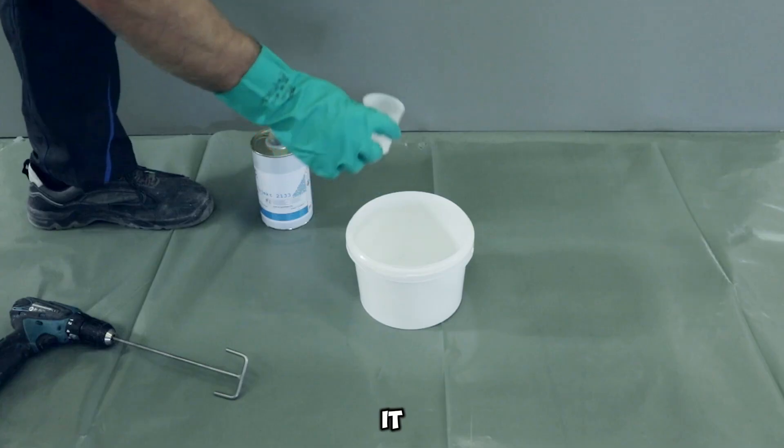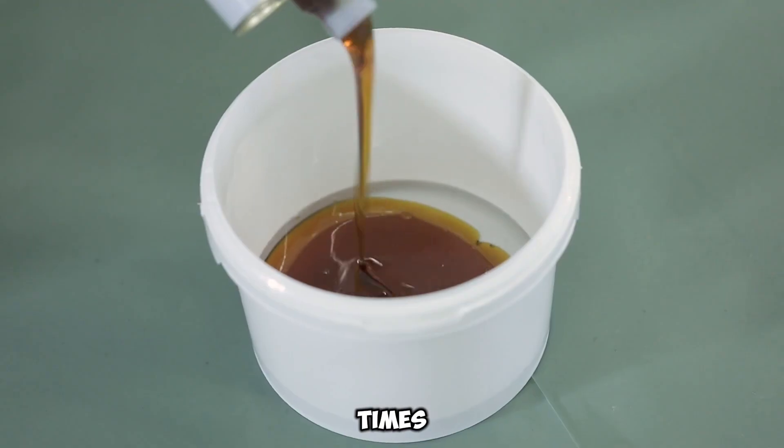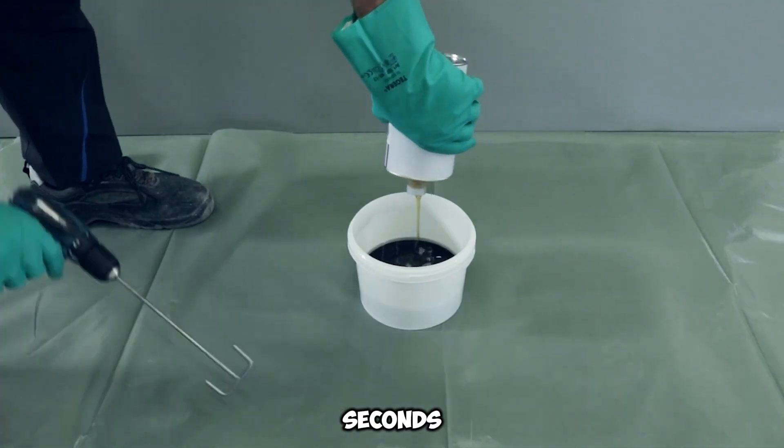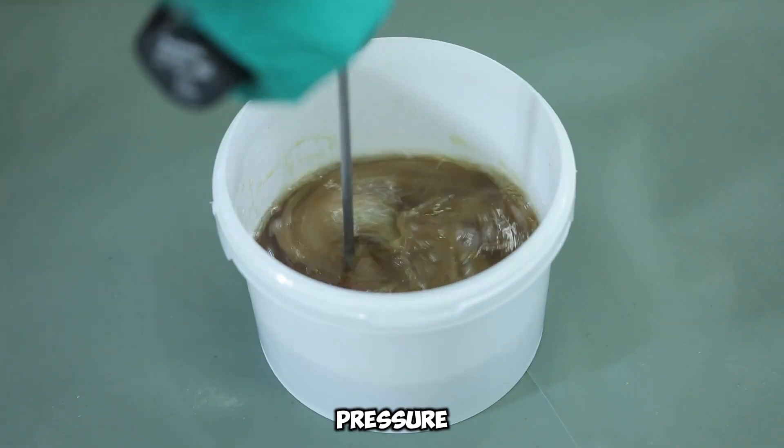Upon contact with water, it initiates an immediate chemical reaction, expanding up to 60 times its original volume within seconds. This powerful reaction halts leaks instantly, even under extreme water pressure.